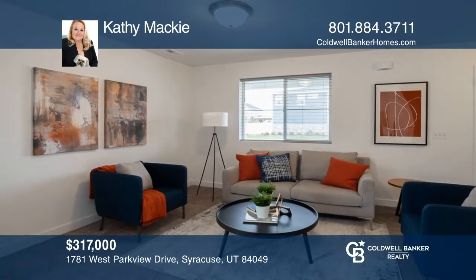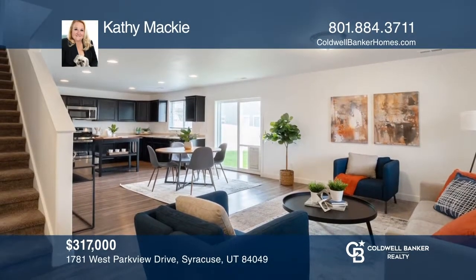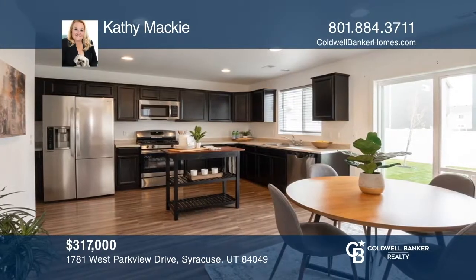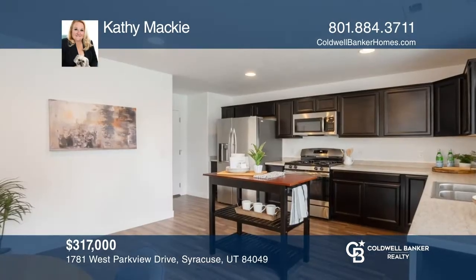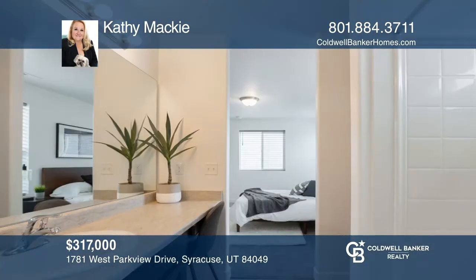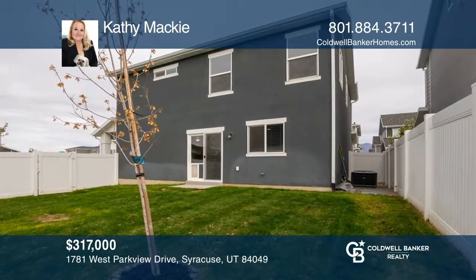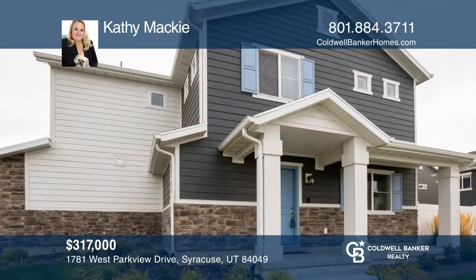This two-story, three-bedroom, two-and-one-half-bath Craftsman home is located in the Stillwater community. Features include an open-concept kitchen with gas range, with a water softener and refrigerator included. Enjoy the fully fenced yard with front yard maintenance and snow removal provided by HOA. See it today with Kathy Mackey.